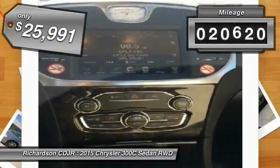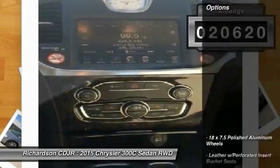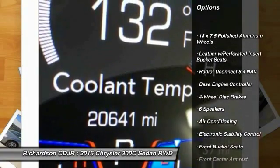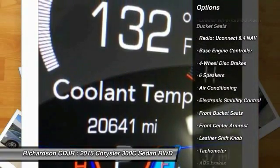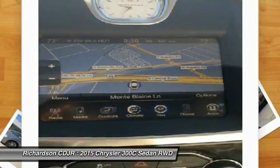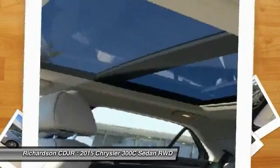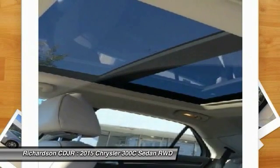This vehicle has less than 25,000 miles. Here are some of this vehicle's great options: traction control, power passenger seat, dual airbags, leather wrapped steering wheel, power steering, air conditioning, front aluminum wheels, four-wheel disc brakes, universal garage door opener, and heated steering wheel.